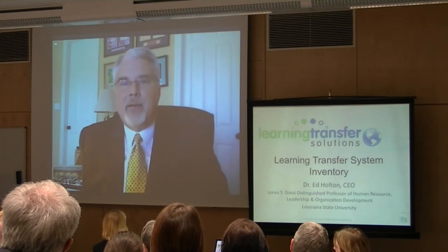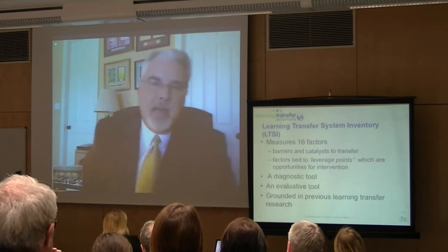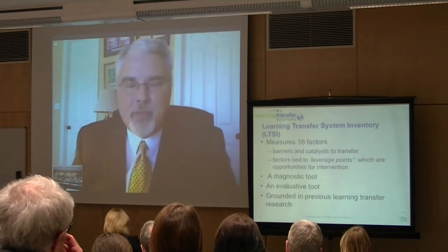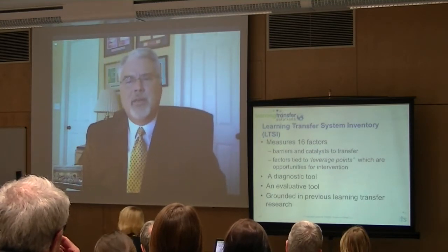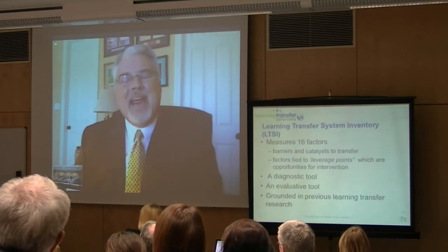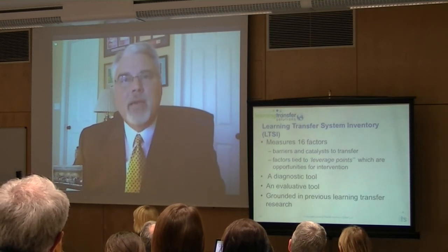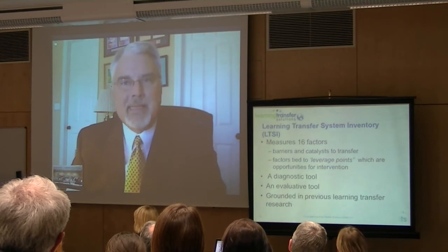So we set out — and being the professor types, we said, well, we'll just fix that. And so we created what we call the Learning Transfer System Inventory, or LTSI.